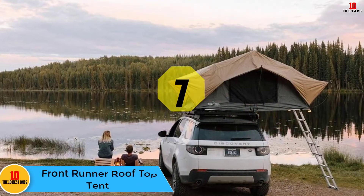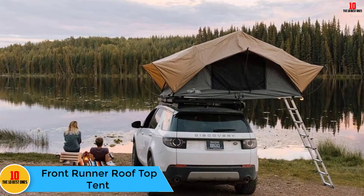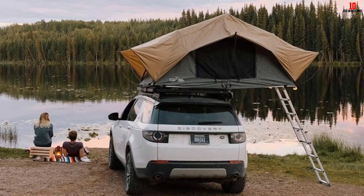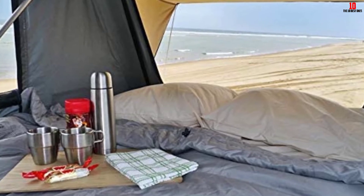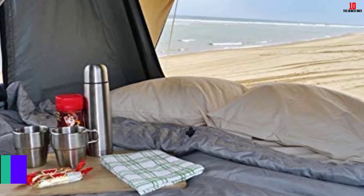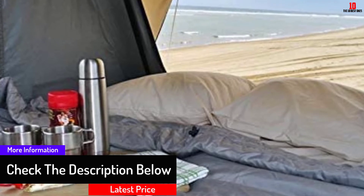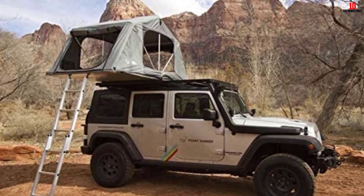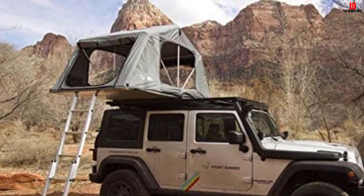At number seven we have the Front Runner rooftop tent. It has to be one of our favorites — it's extremely low profile, reduces wind resistance, and is one of the lightest two-to-three-person rooftop tents around, weighing in at under 100 pounds. Although it might not be the tallest tent, it more than makes up for it in width; with one smooth motion it almost doubles its width. The tent offers great views out of all windows and doors, which can be opened entirely for ventilation, covered for privacy, or covered with anti-bug mesh.